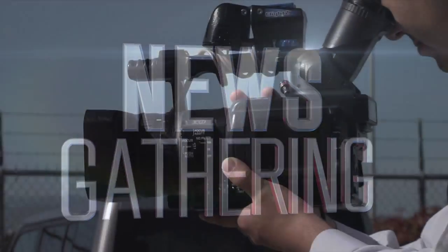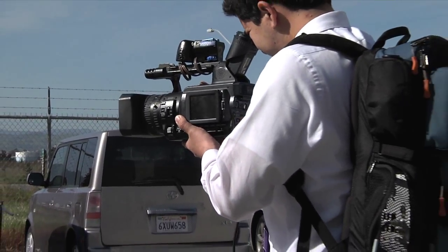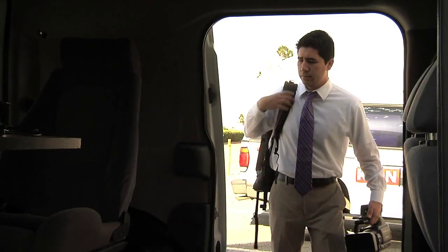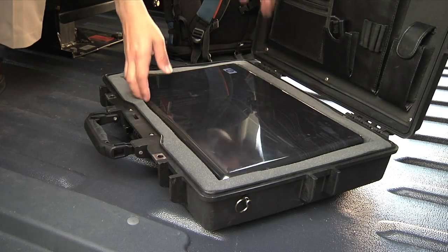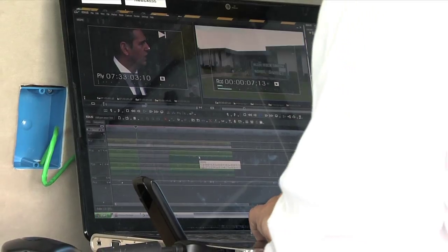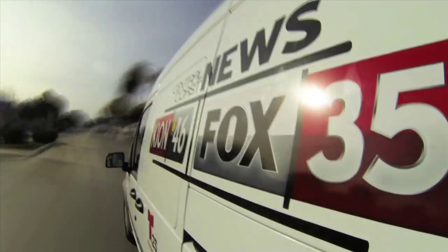It starts with a fundamental change in the field. Our reporters work as their own photographers. We provide them with lighter, more versatile, tapeless cameras. They travel with vehicles equipped with power and field editing and a way to connect to the newsroom via laptop, FTP, cell, backpack or microwave. Throughout the day, they can gather and send while moving on to the next story.